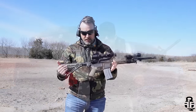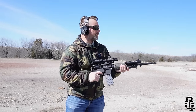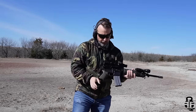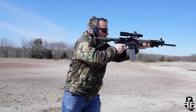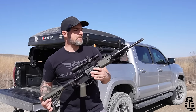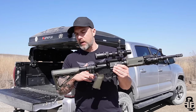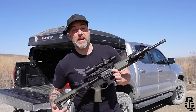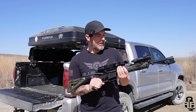From there, we have a Law Tactical folder. I put this on here for a previous video comparing it to a knockoff — a Chinesium knockoff — which went about as well as you'd expect. But I went ahead and left it on here because when I'm out in Wyoming driving around, I like to keep this folded at my floorboard right next to my leg, ready to go should I need to get after some coyotes or something like that. This is going to be a $250 upgrade to this rifle, so now we're pushing around $555.